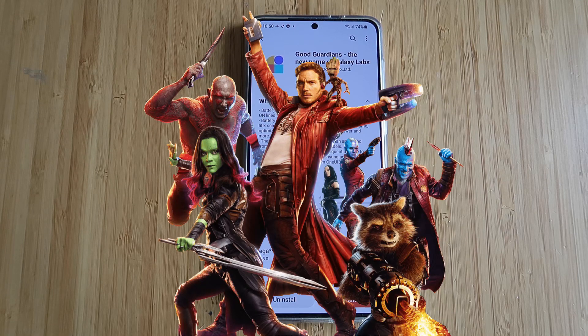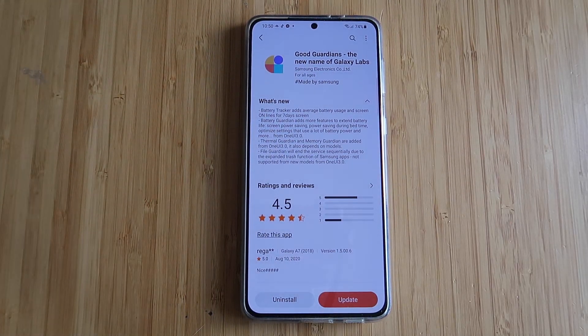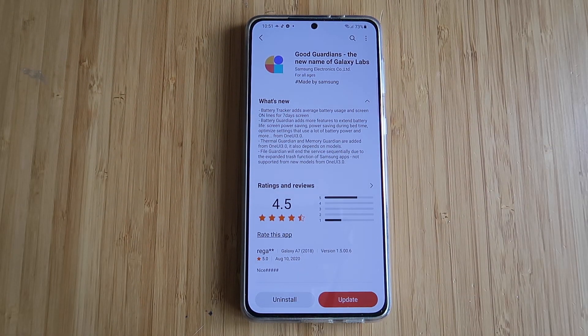Honestly, do I like this name? It sounds a bit like the Avengers, probably also a bit like the Guardians of the Galaxy. But anyway, Galaxy Labs is gone and we have something called the GoodGuardians. There are a lot of new things — let's check them out.